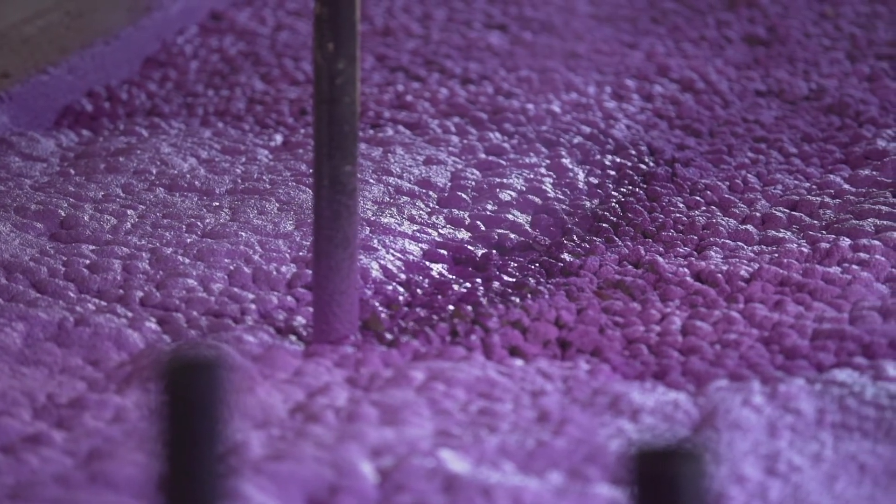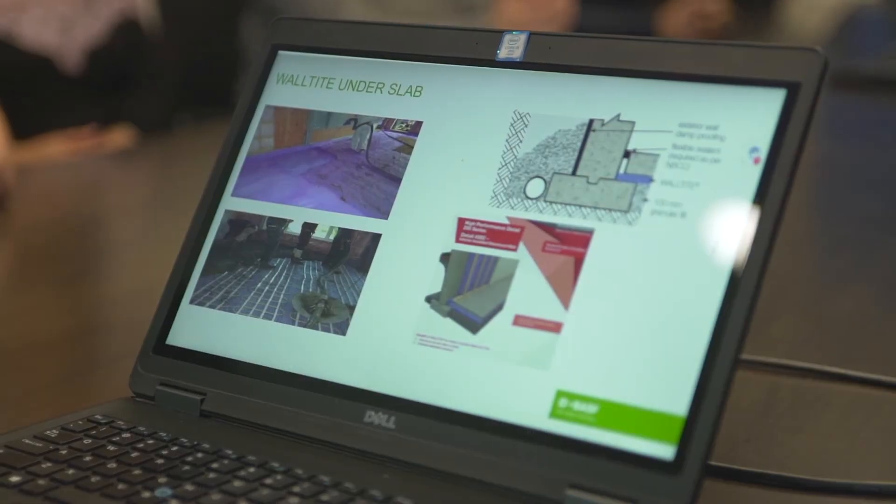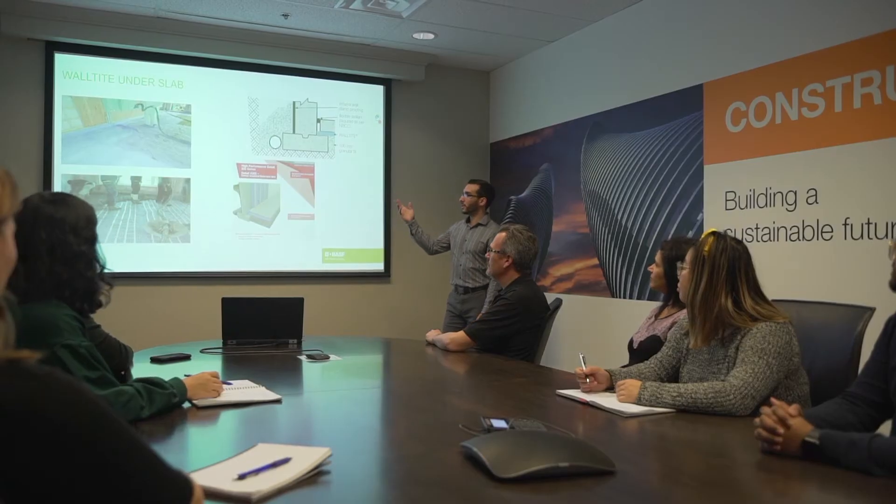Waltite has an advantage because it can be applied to create a seamless layer. It naturally seals around penetrations and is naturally seamless, creating a more effective barrier to radon. Having a CCMC number for Waltite for radon control means the homeowner can be assured it was tested for that type of application by a federal agency — it's not just a marketing claim found online or in a pamphlet.